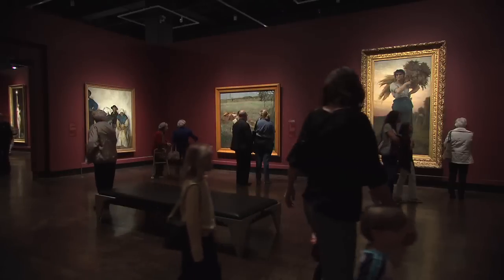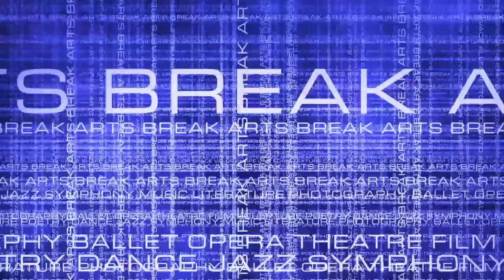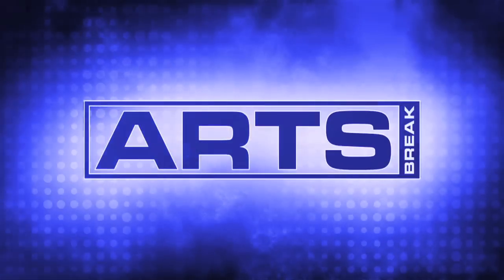On this week's Arts Break, Chief Curator Mark Scala talks about two of the masterpieces included in the Frist Center's exhibition on the birth of Impressionism.